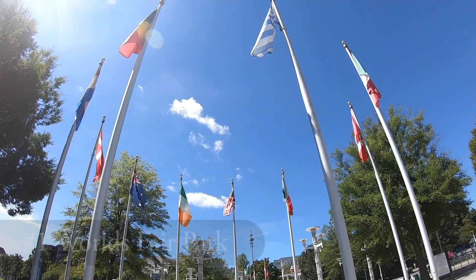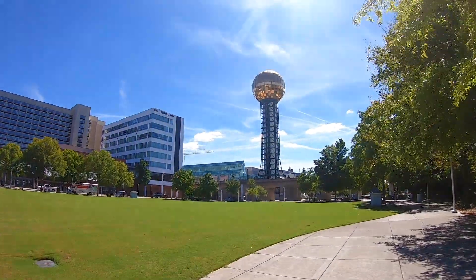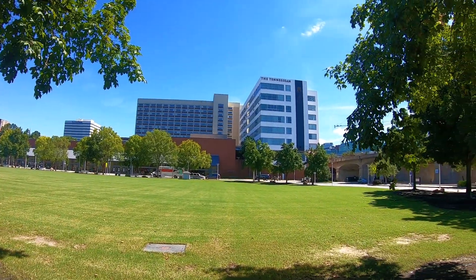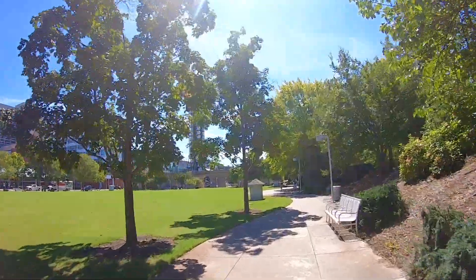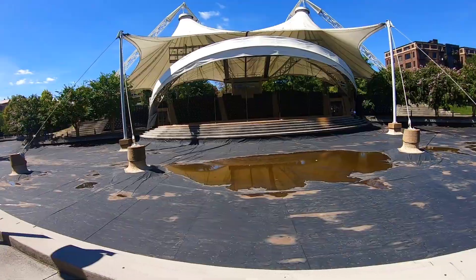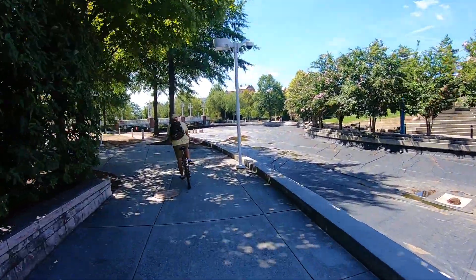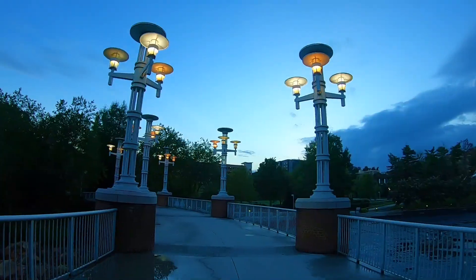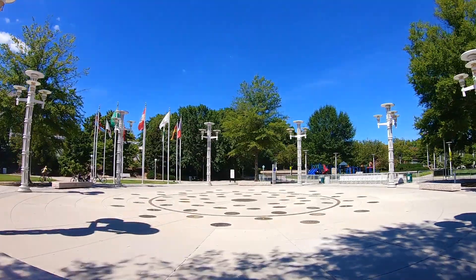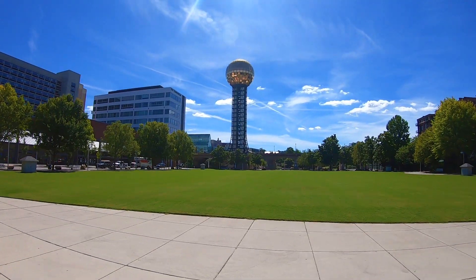We're going to start our tour downtown at the World's Fair Park, which is home to the Sun Sphere. While here you can enjoy the performance lawn which is larger than two football fields and perfect for concerts, festivals, parties, and other special events. The World's Fair Park is also home to the Tennessee Amphitheater, which was constructed in 1982 playing both country and classical music concerts. Unfortunately, due to COVID, many of the World's Fair Park amenities were closed, which just means we'll have to come back another time.